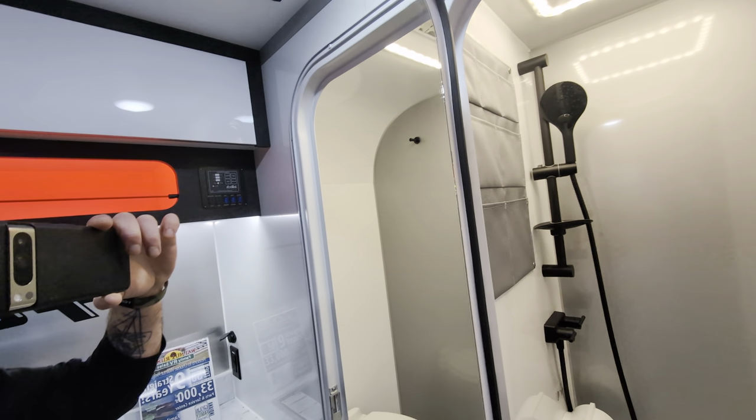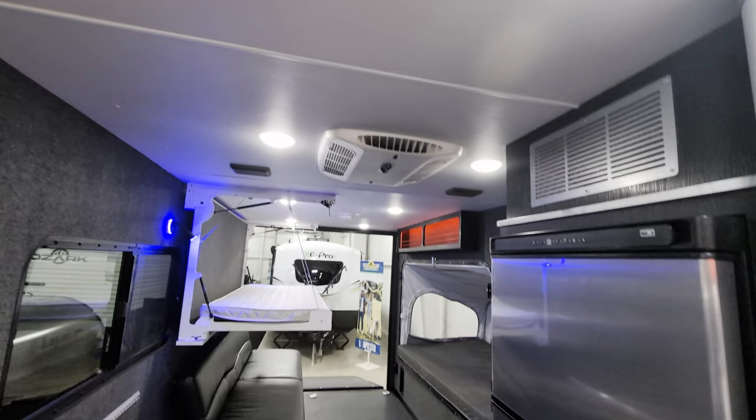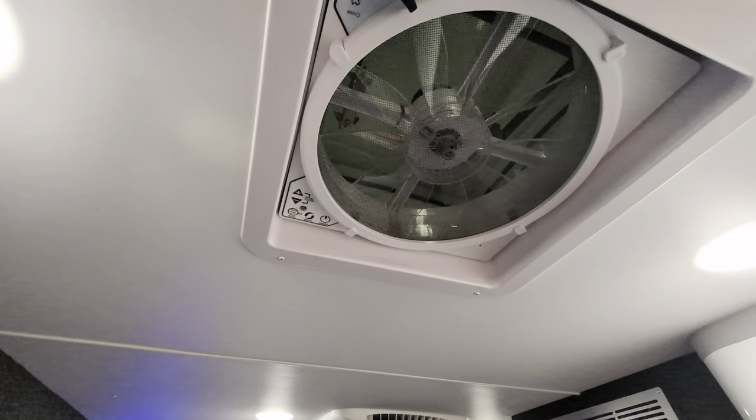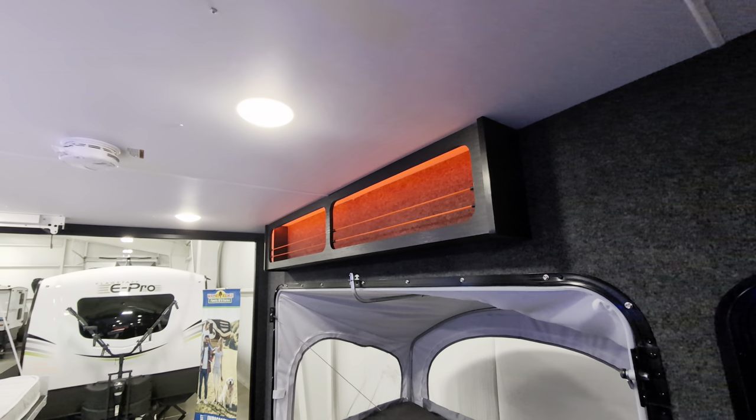You even have a mirror in here — you need to do your shaving, whatever you need to do. AC is right up there. You have another max air vent out here. Storage up above there.